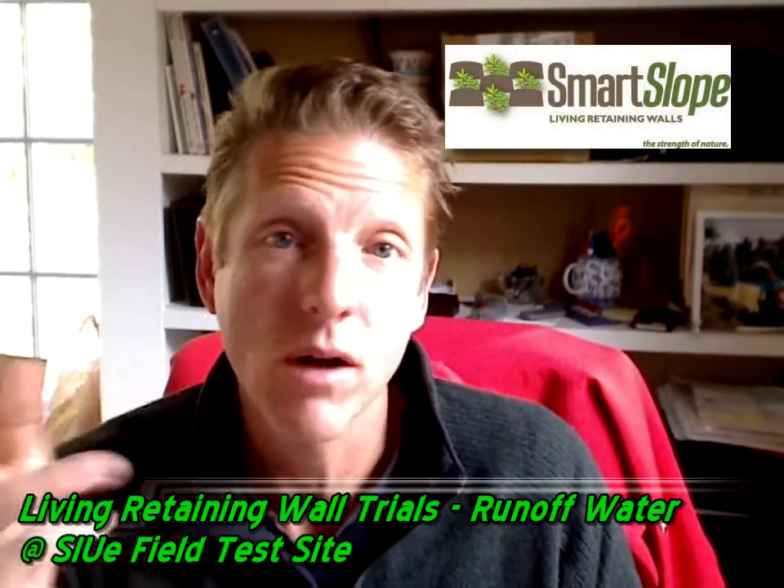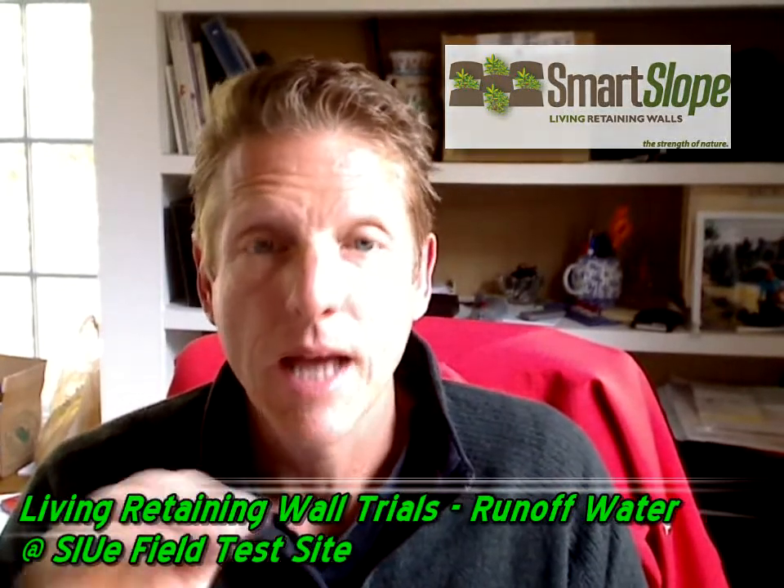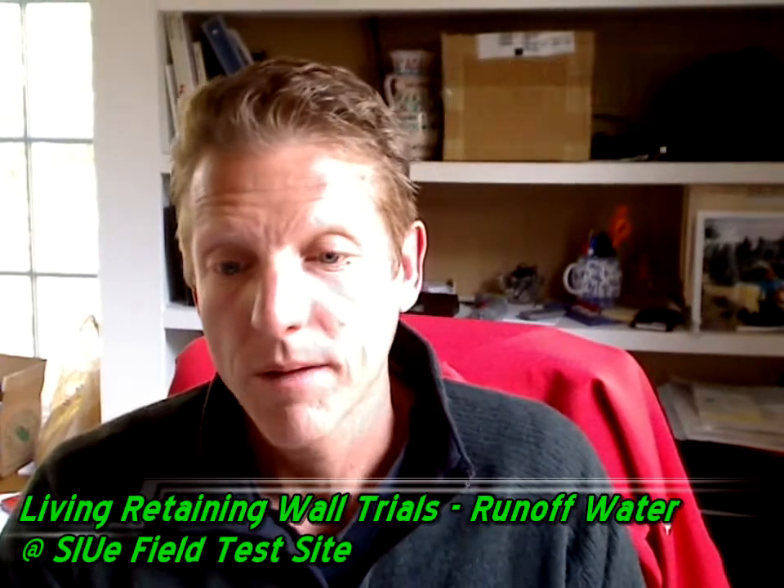I've been shooting pictures and video all summer at Southern Illinois University at Edwardsville. As you know from previous segments, we've been studying for the last three years the benefits of living walls over there with 18 identical test walls.